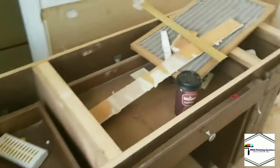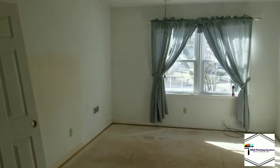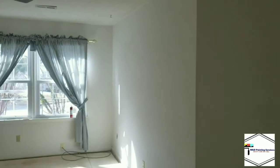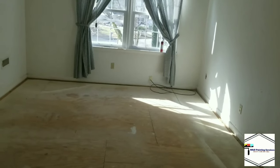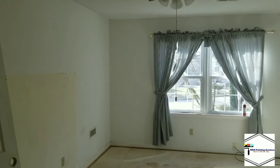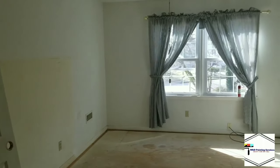So again, just wanted to give you an idea of what it's going to look like. Once we get done I'll bring you back on the final project and see what you think. Again, this is Wayne from WD Paint Services — stay tuned for the second half of this.